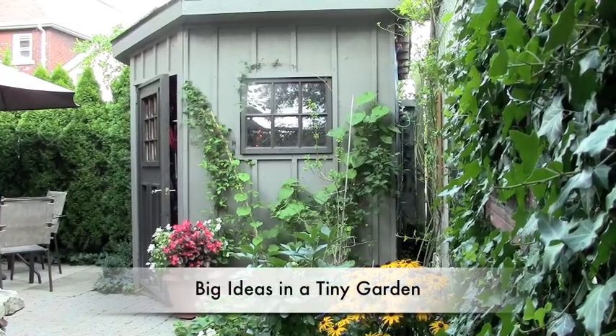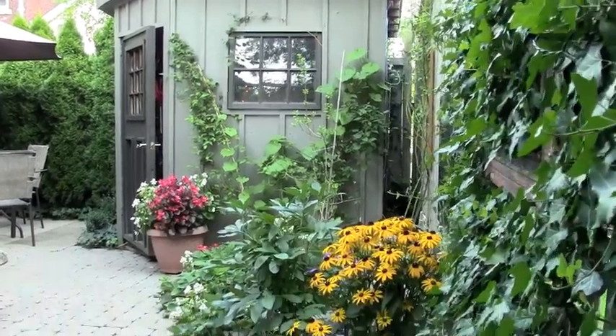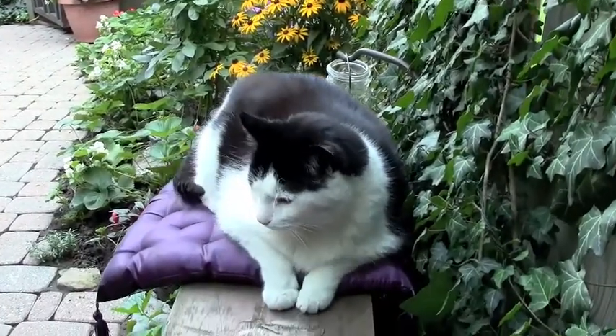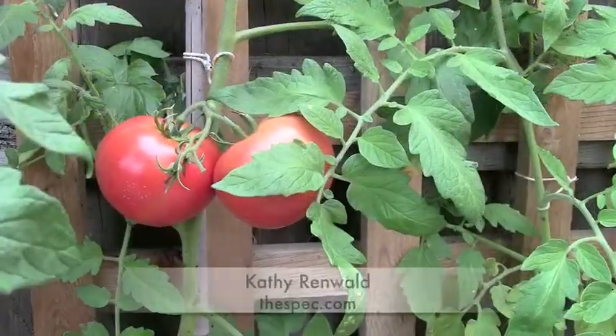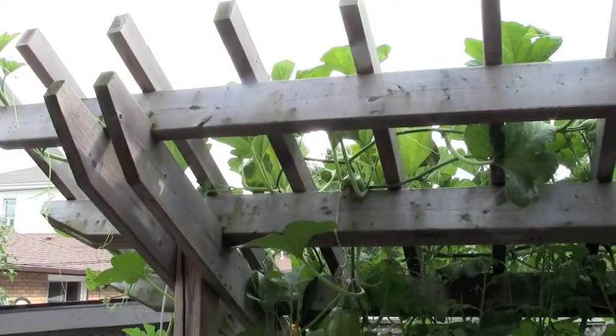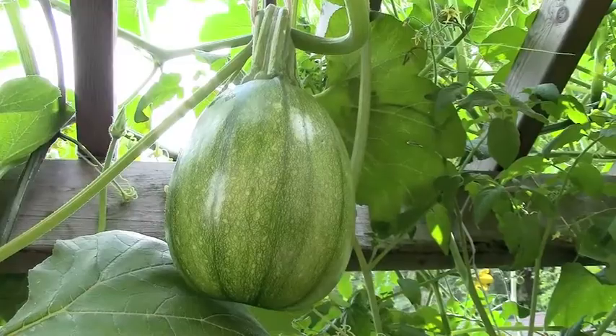Jamie Vaughn turned her backyard in the north end of Hamilton from a mud hole into a sanctuary in the city, adored by people and approved by cats. Tomatoes thrive in the sunny corners, and the trellis she built is sturdy enough for a fine pumpkin crop.